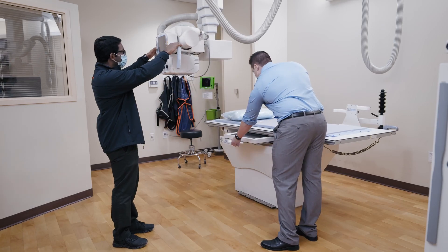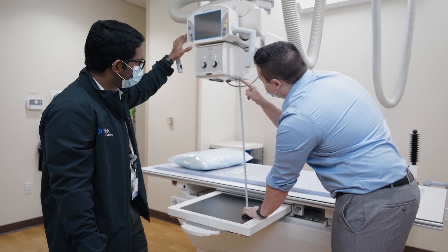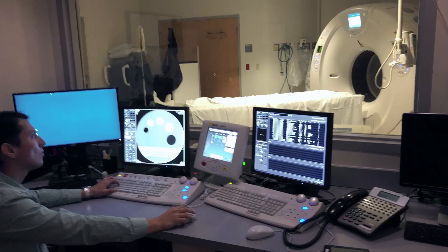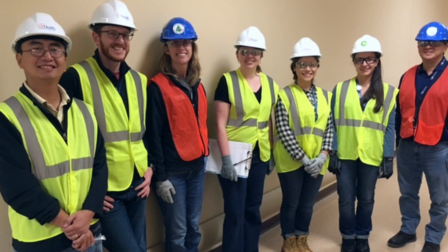A lot of residency programs do a great job of preparing students from an education standpoint, but in a lot of situations residents are kind of relegated to bare-bones physics work. Being a physicist involves a lot more than simply doing that bare-bones physics work. The learned soft skills that are necessary in this job field are super necessary for teaching and training residents, but also really necessary in your day-to-day interactions with technologists, PAs, physicians, and administration — when troubleshooting problems with service engineers or talking to construction personnel during new builds. Our residents are fully involved in all of these situations.